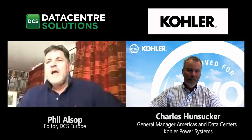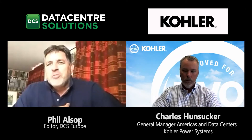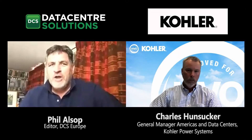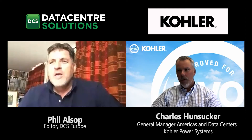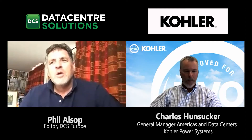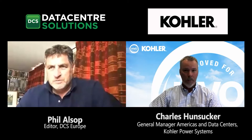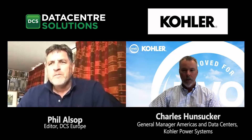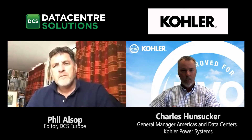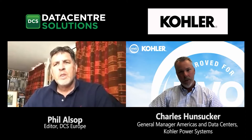Kohler has announced that their entire range of mission-critical diesel generators is now compatible with hydrotreated vegetable oil, or HVO. The journey comes down to fuel and engine compatibility. Kohler doesn't manufacture the fuel — it's been developed externally. They went back to all their diesel engine partners to ensure the engines are certified to run on HVO, which they are.